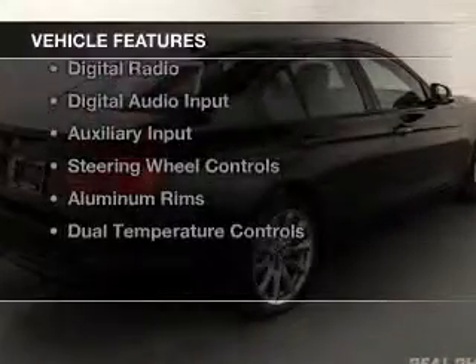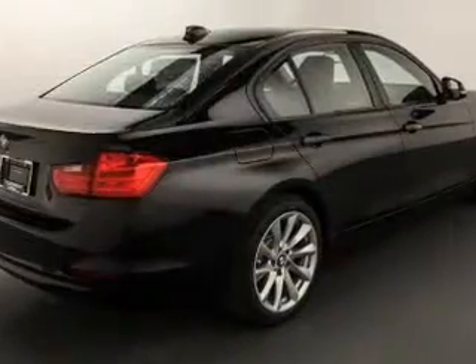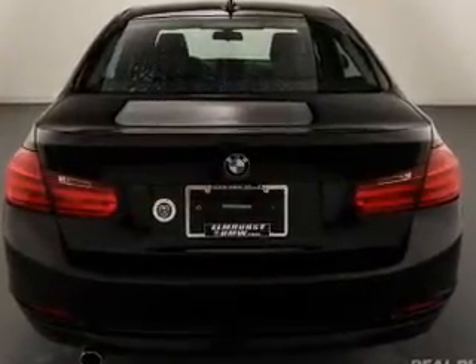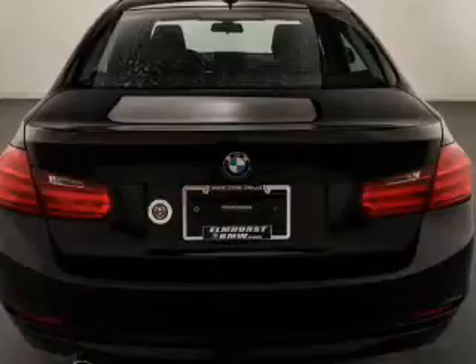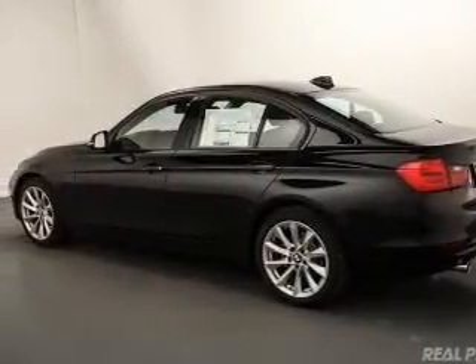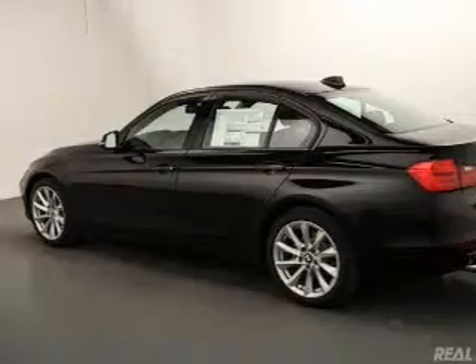The features include a turbocharger, electric trunk, Bluetooth connectivity, Sirius XM satellite radio, digital radio, digital audio input, and auxiliary input, steering wheel controls, aluminum rims, and dual temperature controls.